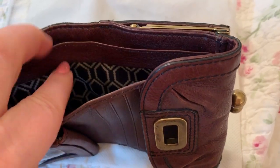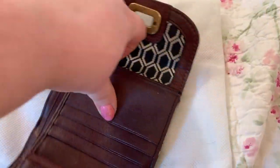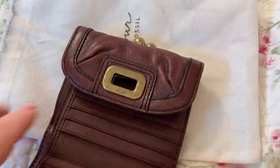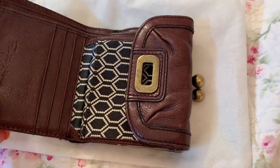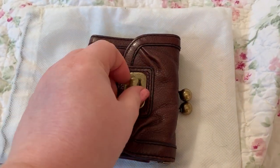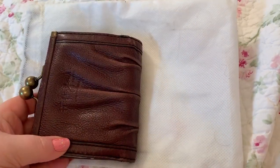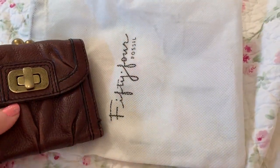And two currency slips there. This wallet is another one that holds a ton and has held up so well. I love this. I'm not sure if you can find this anywhere — if you were to find it, it would probably be on eBay.